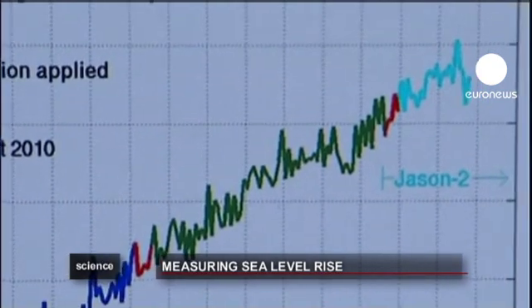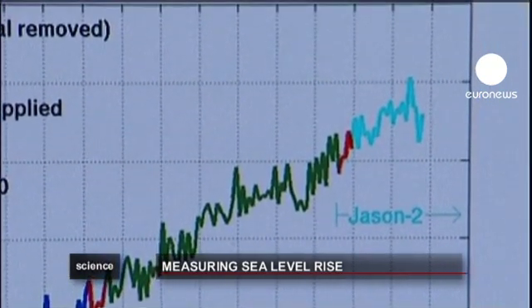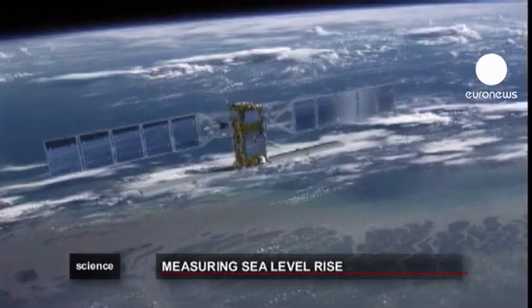The satellite altimeters that we're working with here are the tool of choice for measuring sea level rise. That sea level rise globally is a number that's a little over 3mm per year, and that really pushes the accuracy of these systems to the limit.